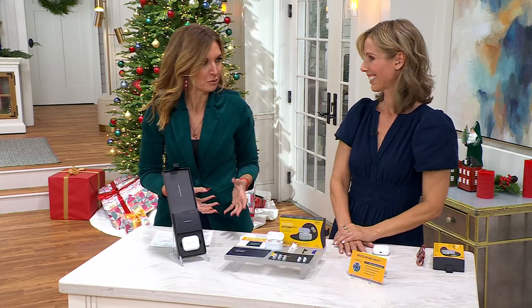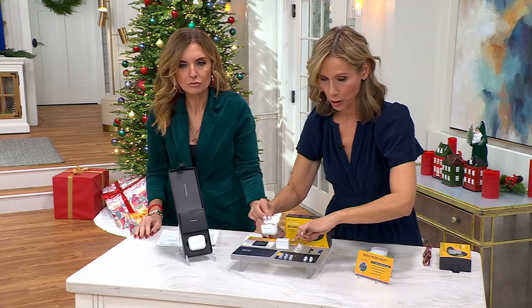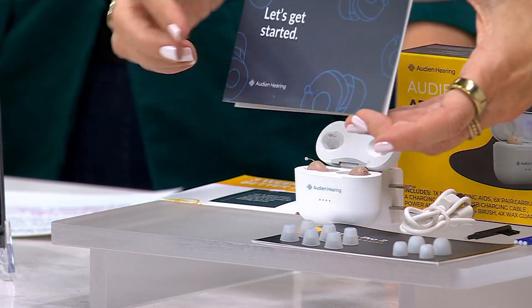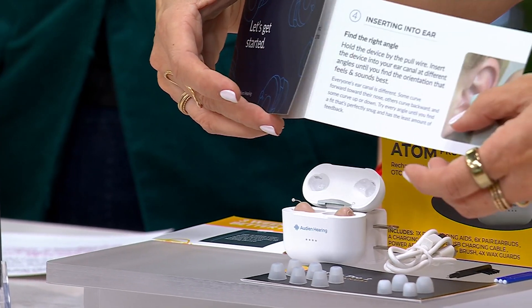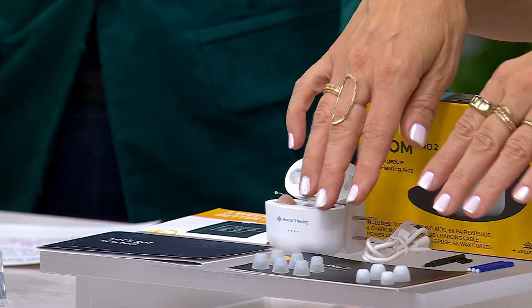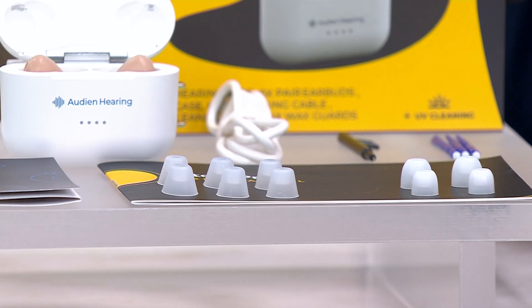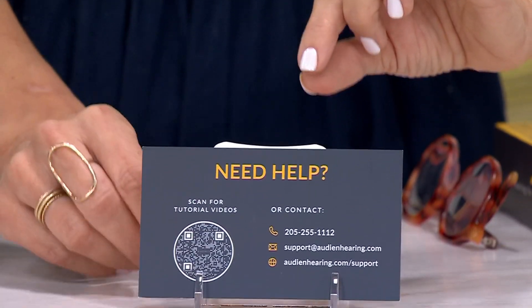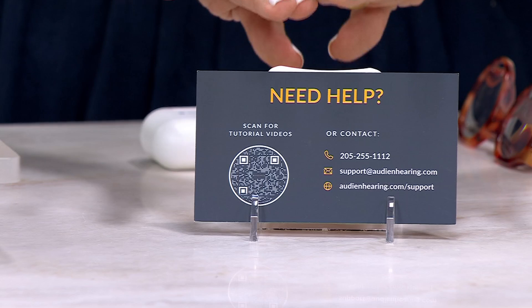Let's talk about what to do when you get them home. We include everything you need out of the box: the charging case, the charging brick, and the cable. You also get your hearing aids, and a beautifully written get-started guide — just five quick steps. There are two different shapes of ear tips, small, medium, and large in both. We also include a need-help guide — you can scan a QR code, text, email, or call, and that call will be answered by a hearing specialist.